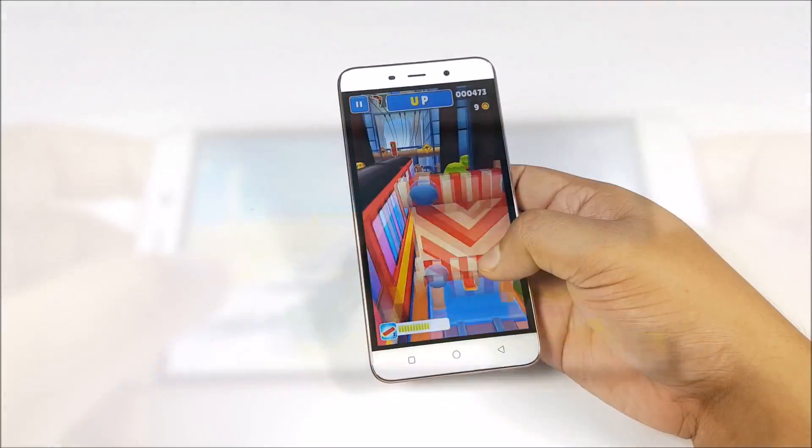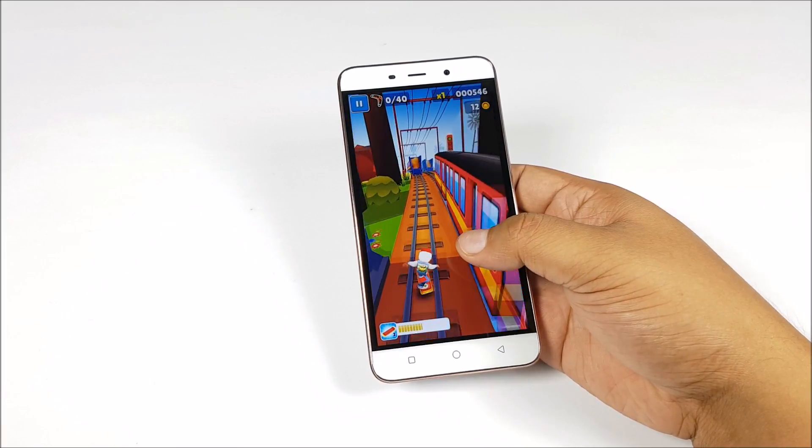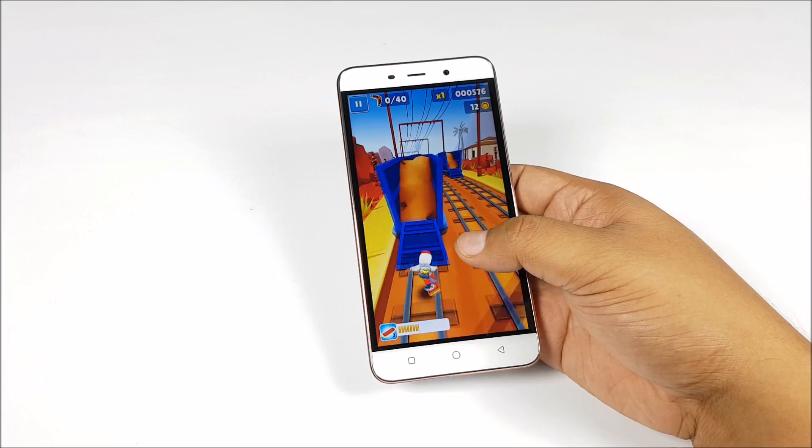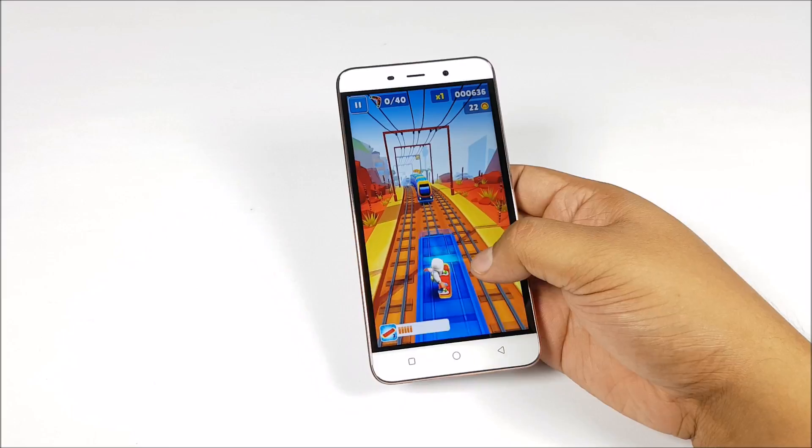Now we are moving on to Subway Surfers, and the colors actually look quite good. You have a 1080p panel on the Coolpad Note 3+, being driven by the same Mediatek MT6753 SoC as before.